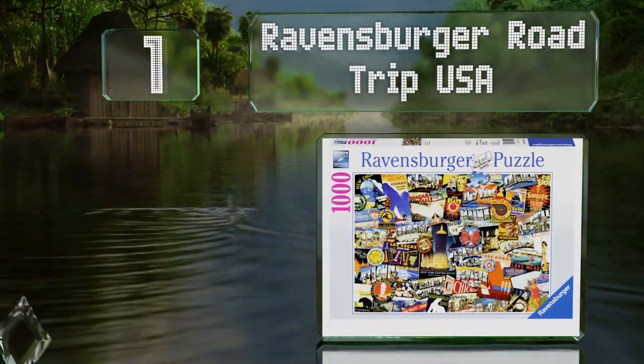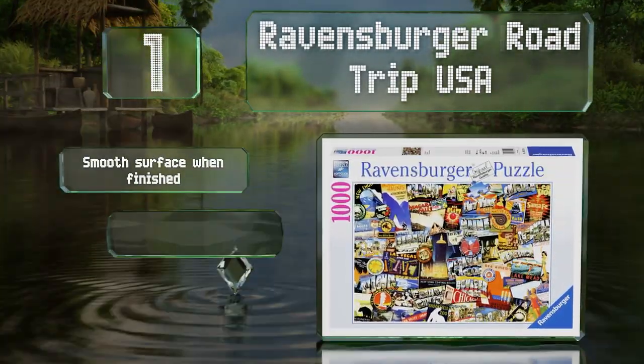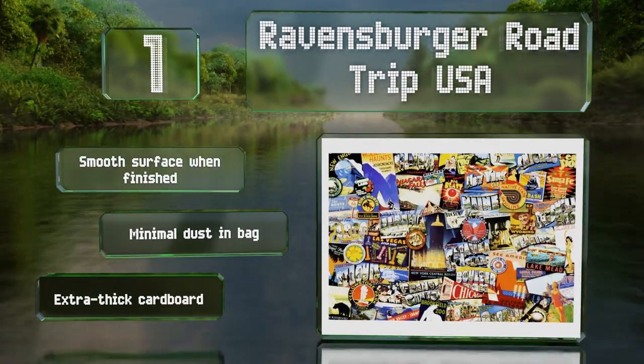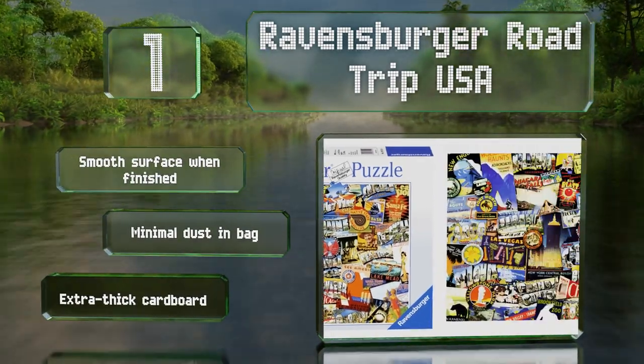Taking the top spot on our list, the Ravensburger Road Trip USA is filled with classic images of the country, including iconic vintage ads, vehicles, and TV personalities. There's incredible attention to detail in each picture, which makes for hours of fun as you watch the design come together. It's got a smooth surface when finished and there's minimal dust in the bag. It's made with extra thick cardboard.